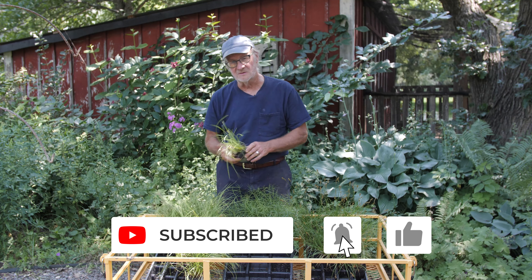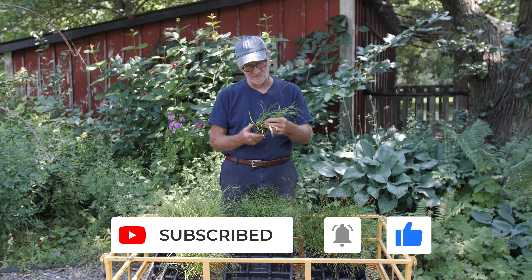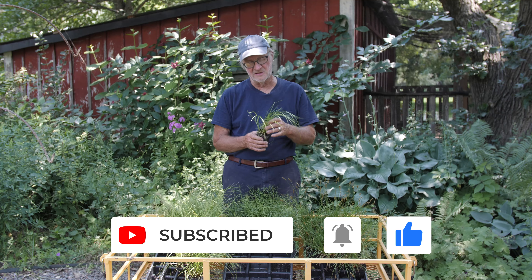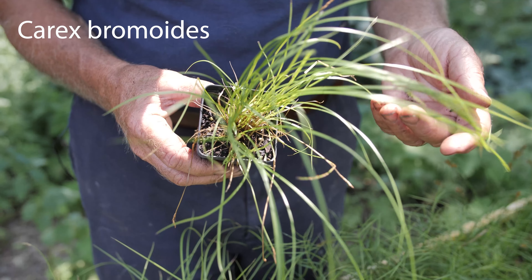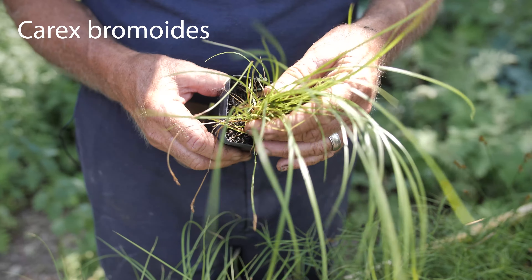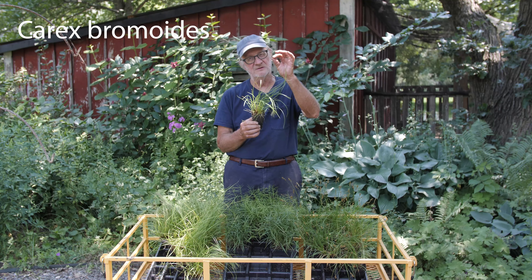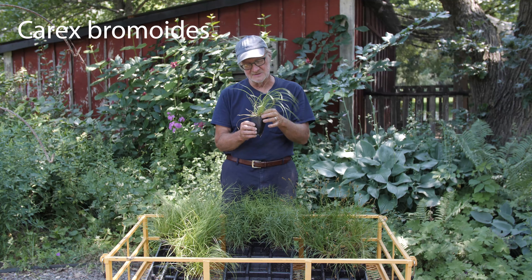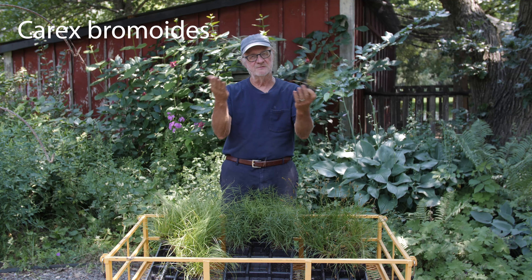The one I like a lot for moist to average soil is Carex Bromoides. Carex Bromoides gets around 18-20 inches tall. You can see very airy, light foliage. It flowers in mid to late April with silvery flowers, and the nice thing about Carex Bromoides is when it does bloom, it doesn't split and fall over.